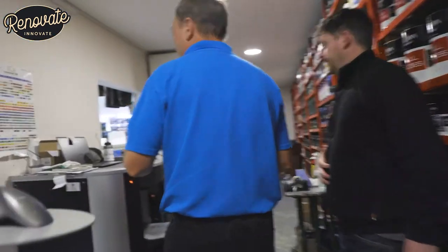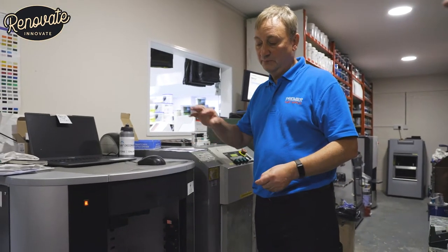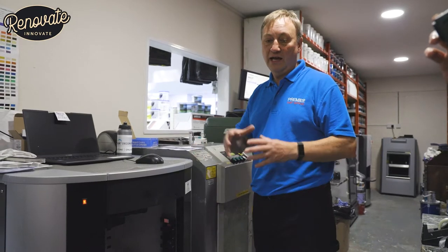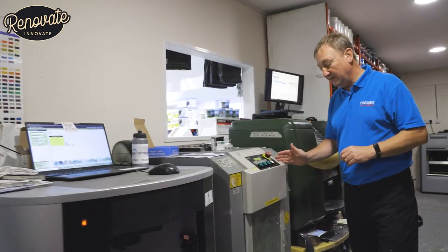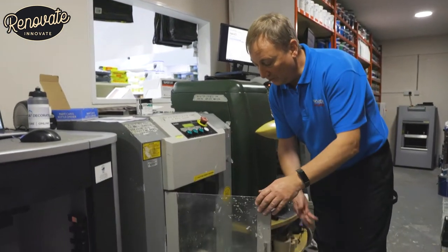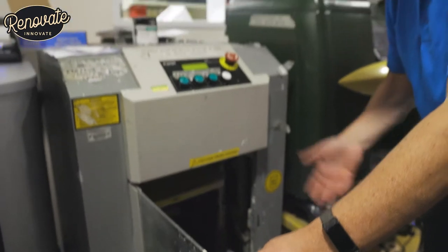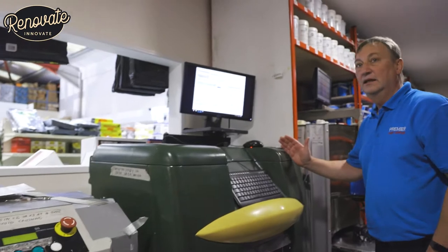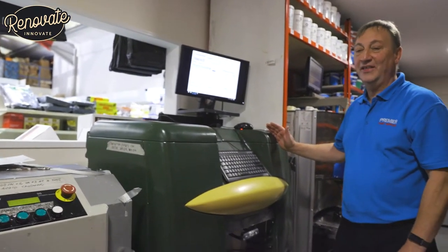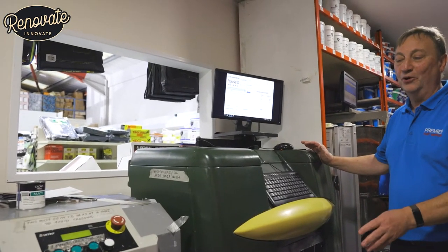Moving on, we have Benjamin Moore — least of the well-known brands, but probably one of the best. It's an American paint that predominantly started in the London area and has gone further afield now. Fantastic machine. This is a shaker — you just open it up, put it in, select your timings, shake it up, and your paint is mixed. Can it be over-mixed? No, there's no way that can happen.